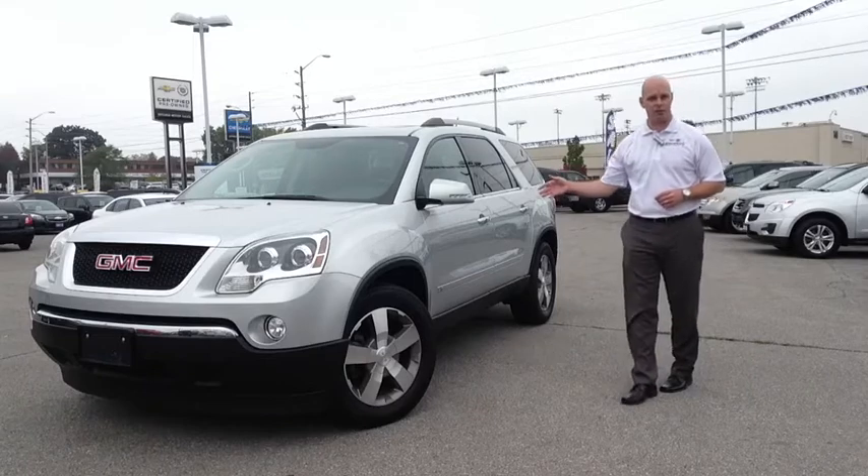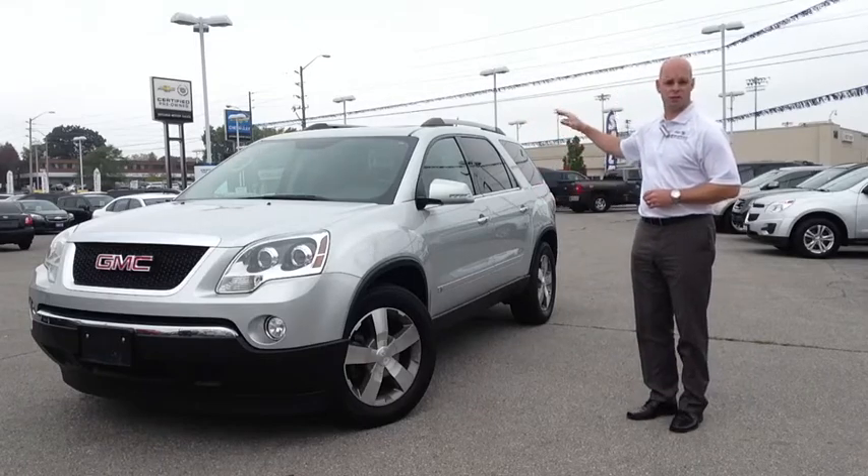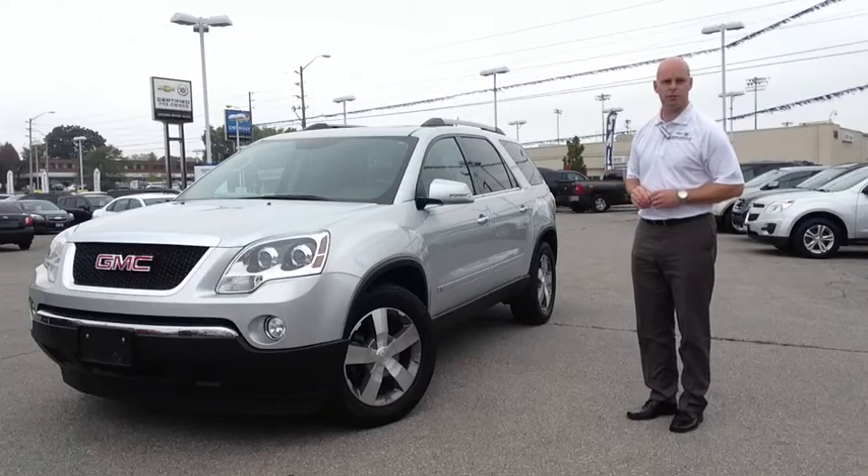Silver in color with black leather interior, it has a tilt and slide sunroof for the front passengers and a sunroof moonroof for the middle row passengers. It does sit on 19-inch aluminum alloy wheels.